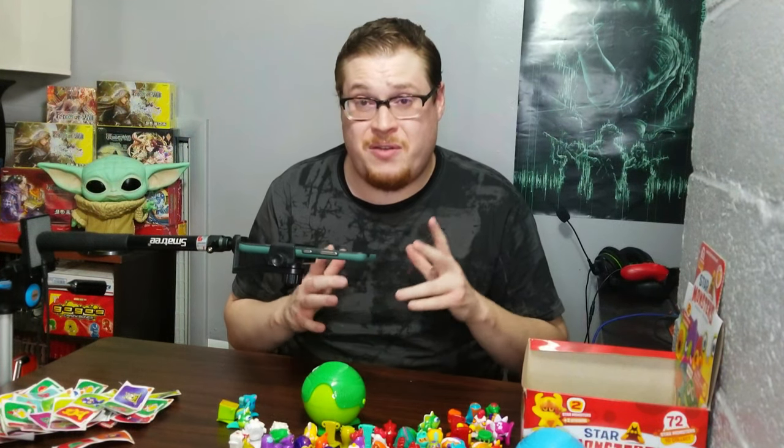Hopefully you guys enjoyed that video of Star Monsters Pocket Friends — I keep forgetting to add the Pocket Friends part, but it's super lame so just call them Star Monsters. Hopefully you guys enjoyed it — if you did make sure to leave a like and comment below. Tell me if you've gotten these things or if you want to see me open more of them and look for more gold or silver figures. I've got a lot of packs to go. Subscribe because we've got so many other cool openings coming up — I've got Power Series Four and Series Three coming. Thank you guys for watching, see you in the next video.